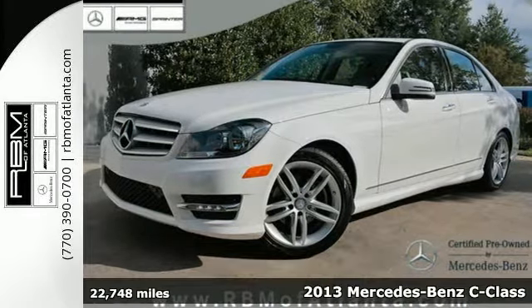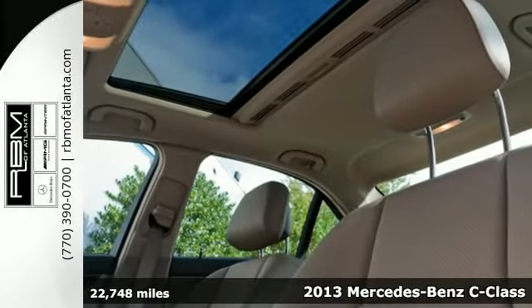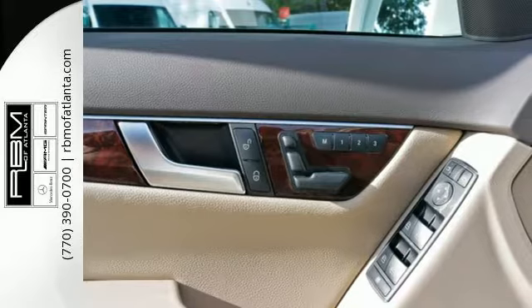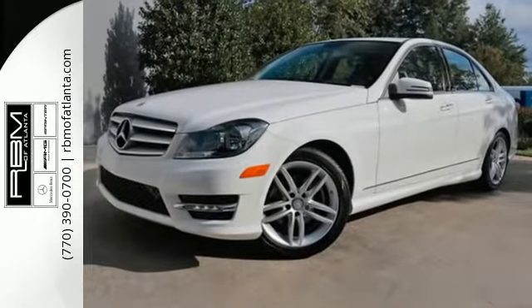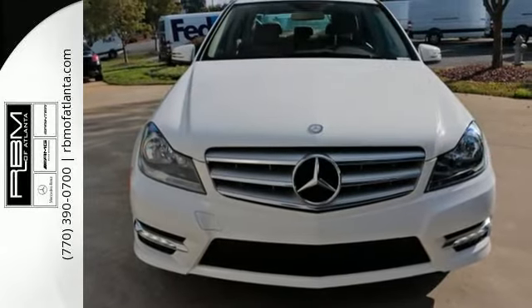It's a 2013 Mercedes-Benz C-Class. The athletic design is backed up by a powerful powertrain. The regal feel is fleshed out with a long list of features that are ready to pamper you, including climate control, power front seats, and stability and traction control. The biggest giveaway to what makes this vehicle great, however, is your expression while you drive it.